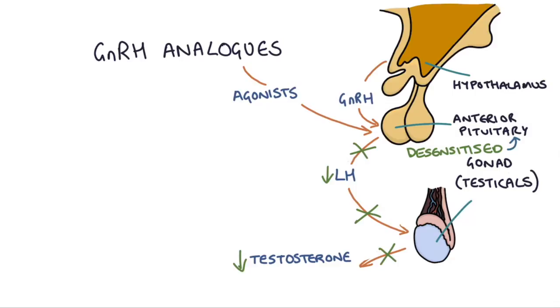Over time, the GnRH analogues will wear off, and in the absence of this continuous stimulation, the pituitary gland will start to become more sensitized to GnRH again, and the whole system will come back online. Therefore, the dose needs to be repeated to maintain these effects.